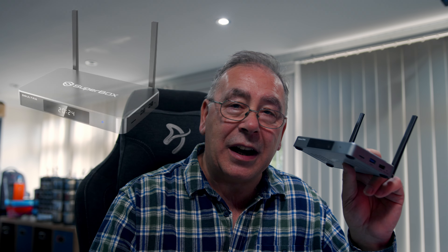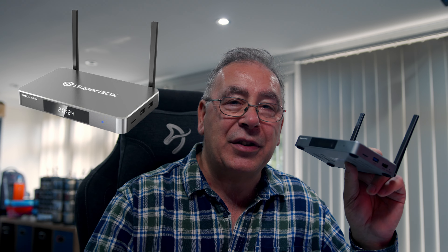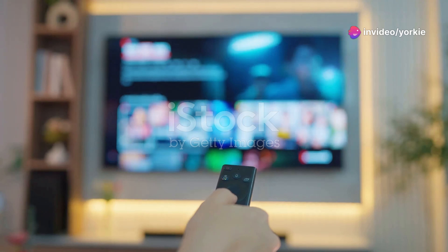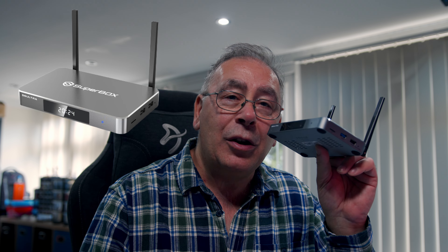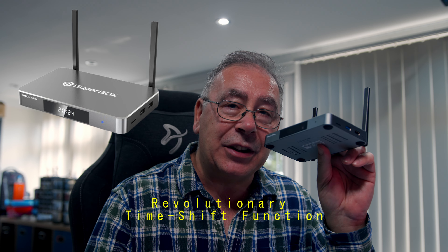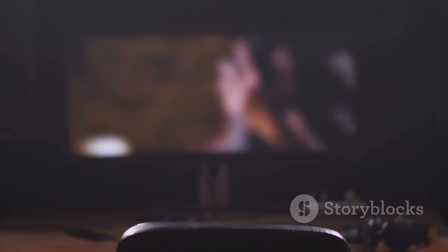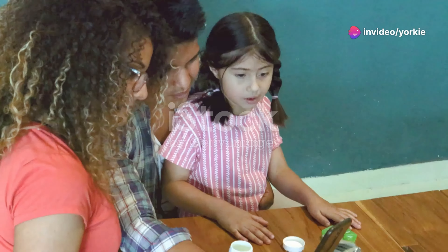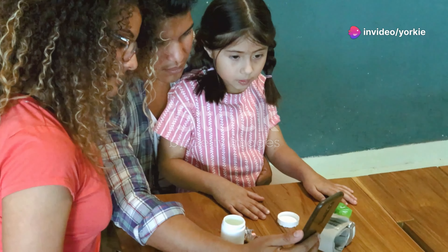Meet the Superbox S6 Ultra, a cutting-edge streaming device that brings you the ultimate home entertainment experience, packed with top-tier features. It includes revolutionary time-shift functionality — instantly replay any program from the last eight hours, ensuring you never miss a moment. Brand new parental control locks specific channels, giving you peace of mind while your family watches.